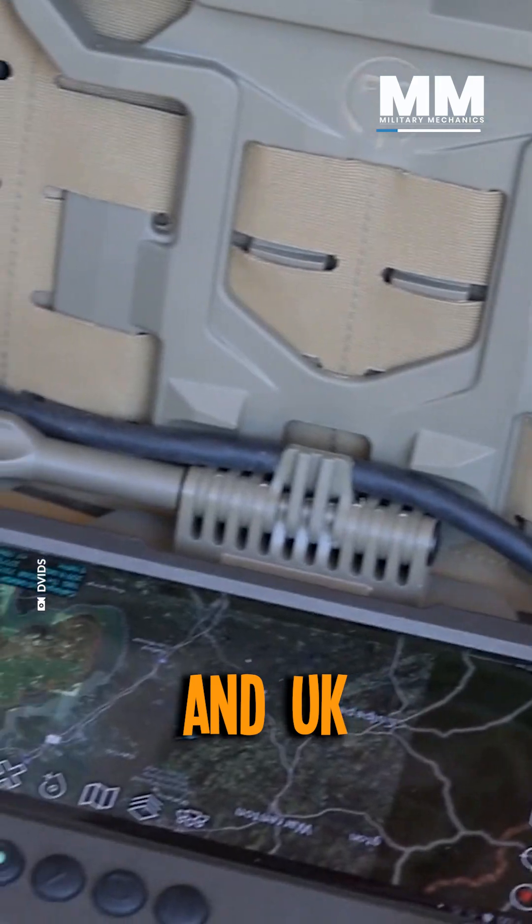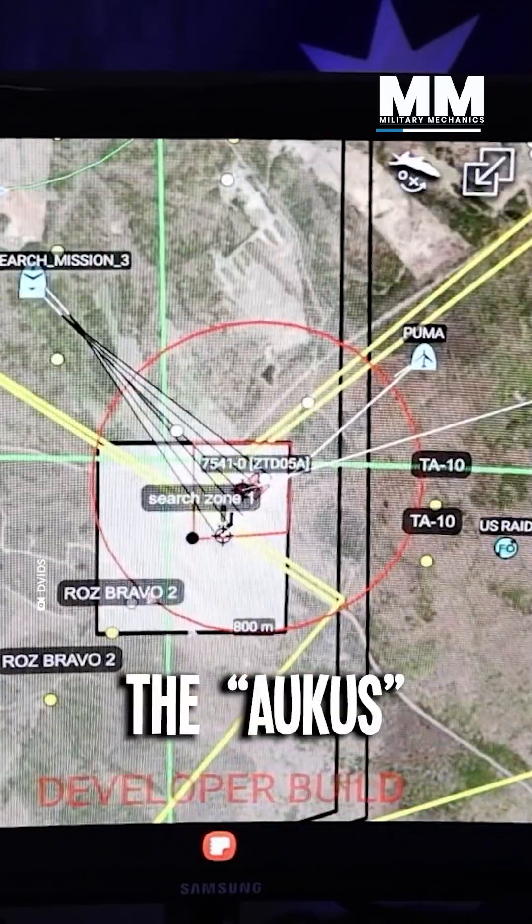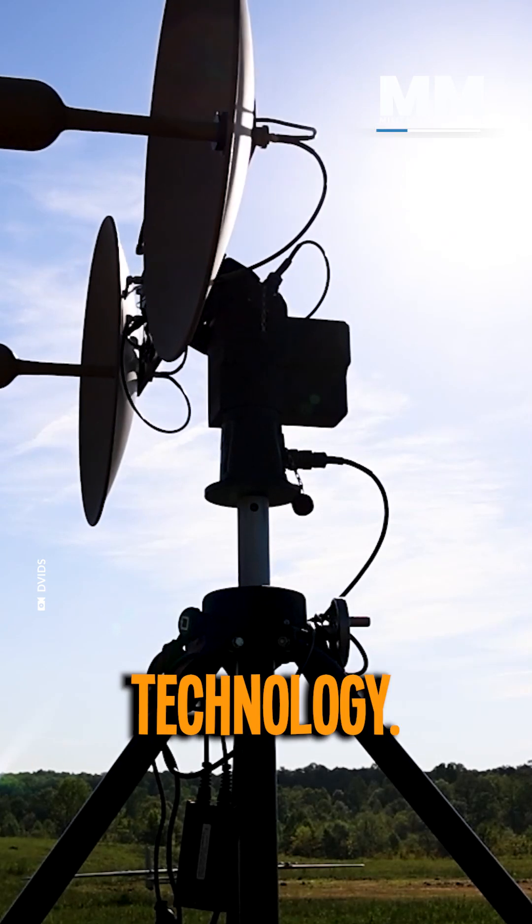U.S. Marines, Australian, and U.K. personnel came together in a killweb demonstration. The AUKUS partnership shared knowledge and practice on the most modern technology.